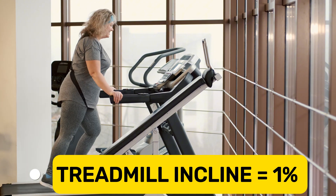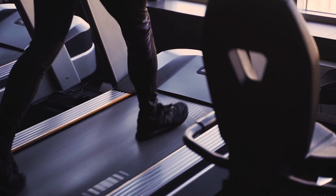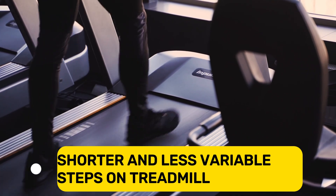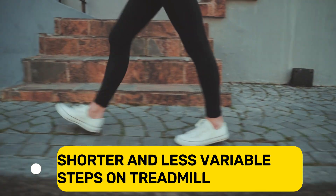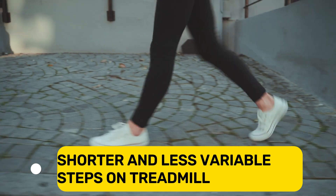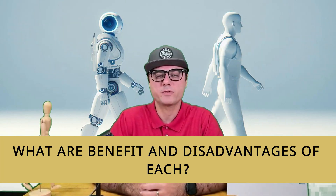For instance, studies show that setting a treadmill incline to around one percent can more closely simulate outdoor walking energy use by adding that little extra resistance. When it comes to how our bodies move, walking on a treadmill often leads to shorter and less variable steps compared to the longer and more variable steps we make when adjusting to different outdoor surfaces.